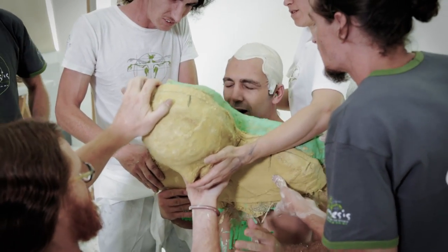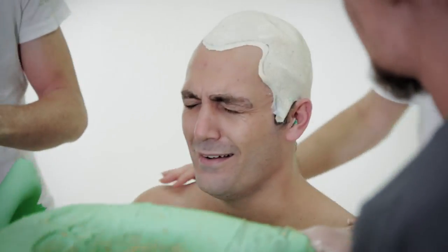First of all, we started off with a live cast with some of the band members, where we took plasticine clay and modelled all these features giving them more of an aged look.